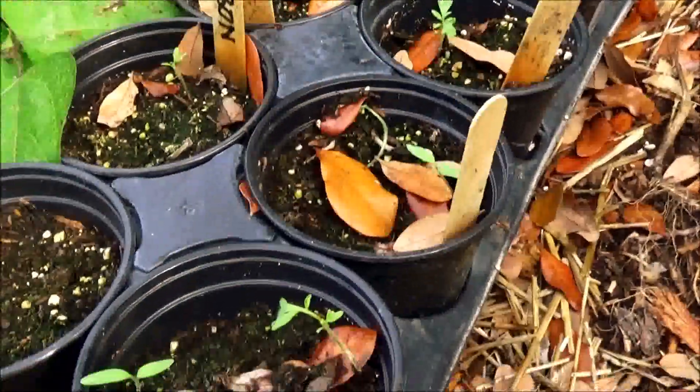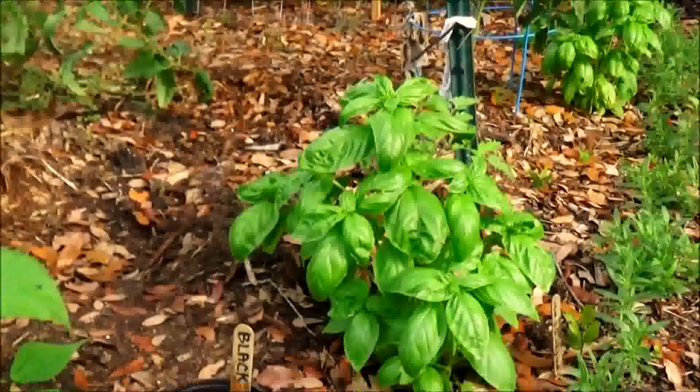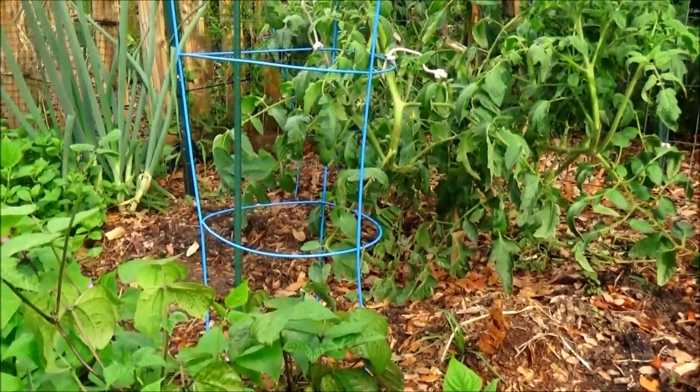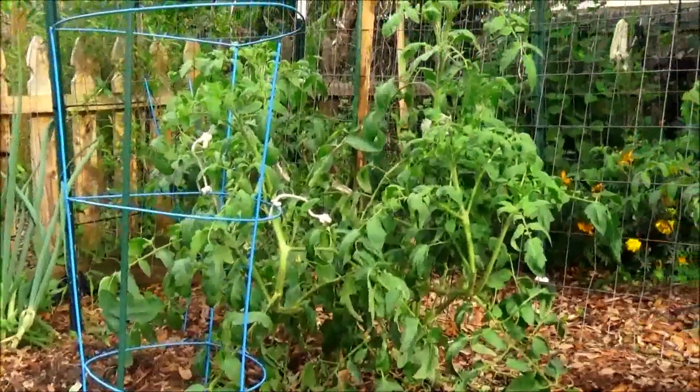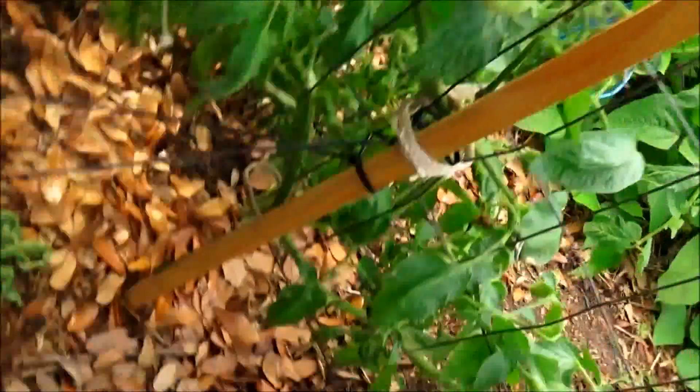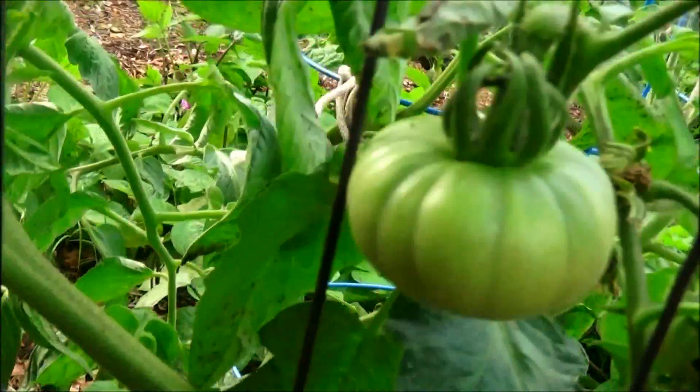I planted some more Cherokee purple and black cream tomatoes to take to the cabin. There's my basil and there's my tomato patch in the background. I got my first tomato of the season — there she is, isn't she a beauty?